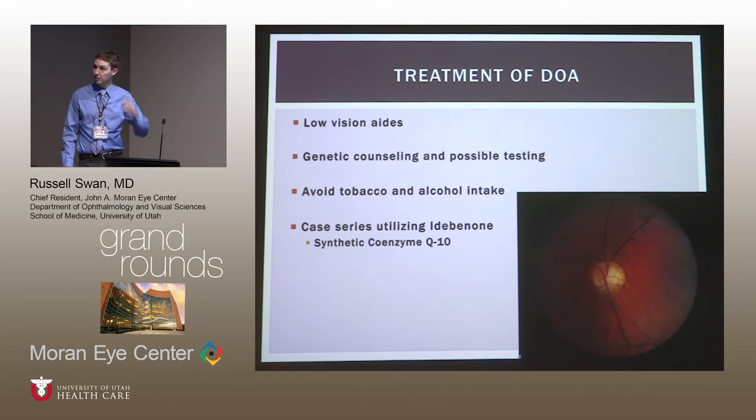For treatment, there are no great options at this time. Maximizing existing vision by connecting patients with low vision services is worthwhile, particularly if they continue to progress. Genetic counseling and possible testing can inform patients of family risk and reproductive implications. Anecdotally, avoiding tobacco and alcohol is advised, as this is a mitochondrial disease and reducing oxidative stress may be beneficial. There has been one case series of seven patients using synthetic coenzyme Q10 — five of seven showed slight improvement at one year — but no randomized controlled trial has been conducted, so it's not widely accepted as required therapy.